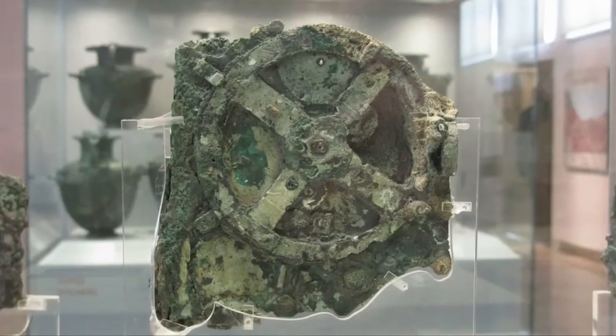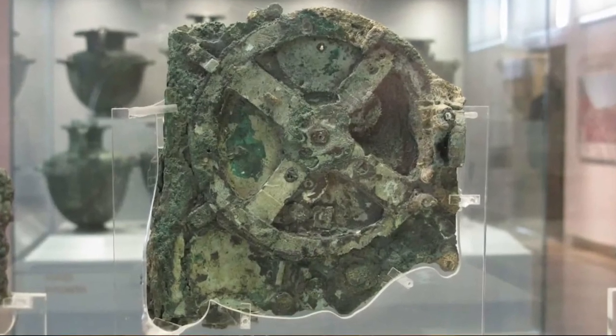It might not sound like much, but to me it's a very unique find. Sure, this machine was simple, but it makes us wonder what else may have been lost to time. It's thought to have been used as an astrological calendar. Pretty cool — how did they even think of that? I couldn't even think of that. I'm a modern guy.